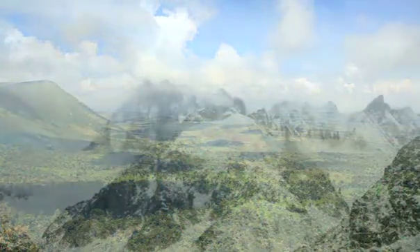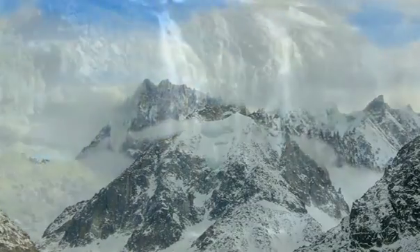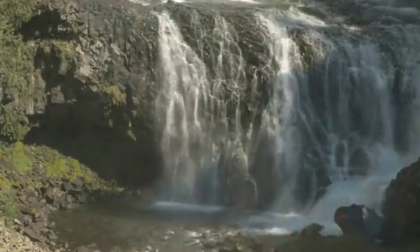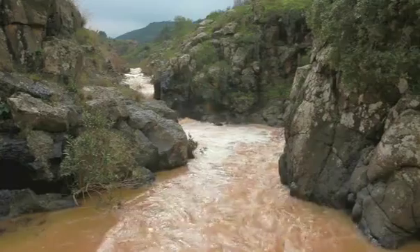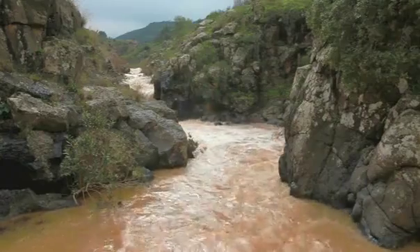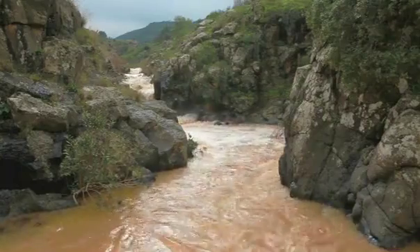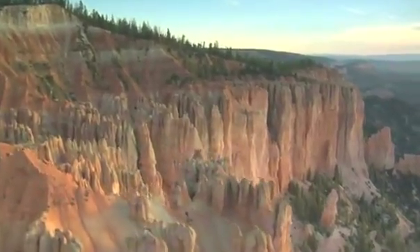The moisture-laden clouds that cloak the Earth precipitate as snow or rain, releasing water that forms small streams that give rise to large river systems. Erosion by liquid water, as well as by ice and wind, is constantly reshaping the contours of our planet, wearing down huge mountains and creating rugged canyons and wide valleys.